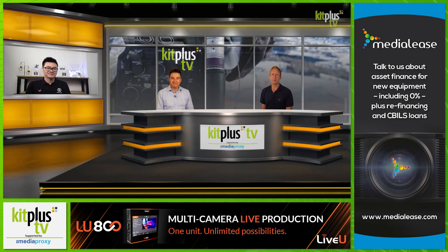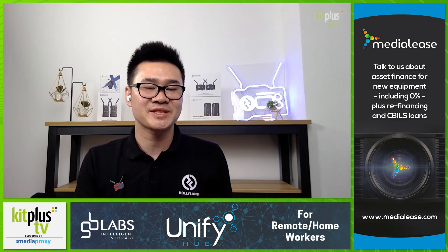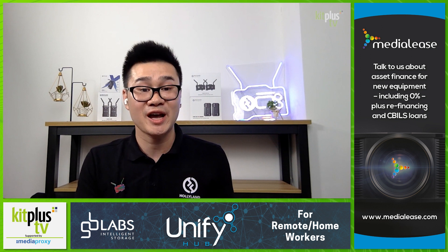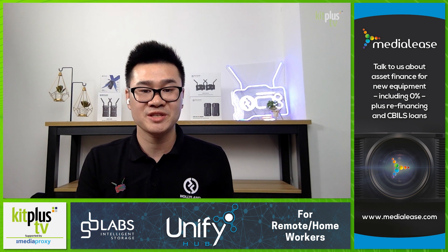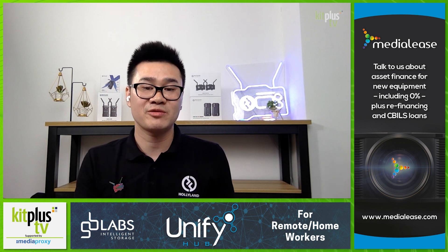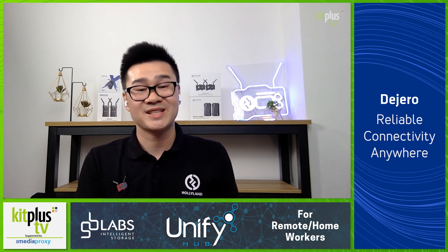The thing everyone's going to be wondering is: firstly, how much, and when do you anticipate shipping? The Mars 400S Pro is priced at $649 USD — that's for the standard package with one transmitter and one receiver. The receiver will also be available separately, at about 60% of the price, which is around $390 USD.